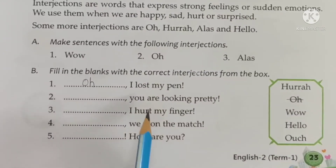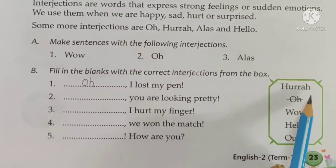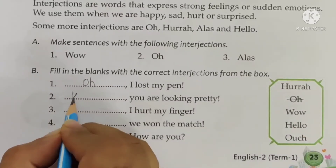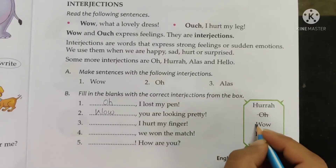Next blank: dash, you are looking pretty. So — 'Hooray, you are looking pretty'? 'Wow, you are looking pretty'? 'Hello, you are looking pretty'? Or 'Ouch, you are looking pretty'? You will say 'Wow, you are looking pretty.' Write wow — W-O-W — and strike off wow from the box.